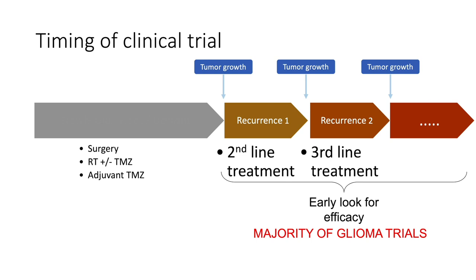The recurrent setting is when patients have already undergone standard therapy with surgery, radiation, plus or minus temozolomide chemotherapy, and then the tumor grows — that would be considered a first recurrence. If they went on another treatment regimen and the tumor grows again, that would be considered a second recurrence. So most studies for gliomas at recurrence are geared toward looking for second or third line therapy.